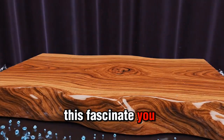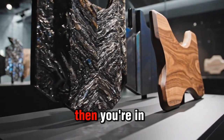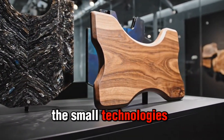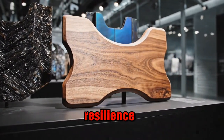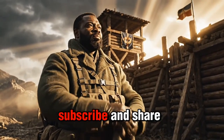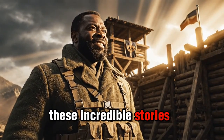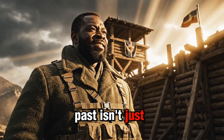If stories like this fascinate you — the forgotten inventions that shaped the war — then you're in the right place. This channel is dedicated to uncovering the small technologies and field solutions that defined human resilience during history's toughest moments. Subscribe and share this video with a fellow history enthusiast, and help keep these incredible stories alive. Because understanding the past isn't just about what was made.